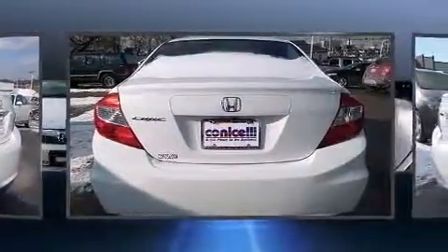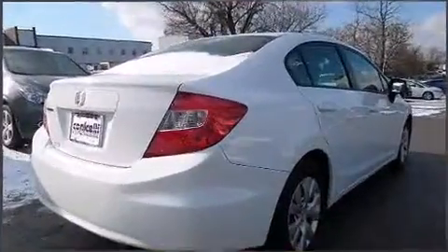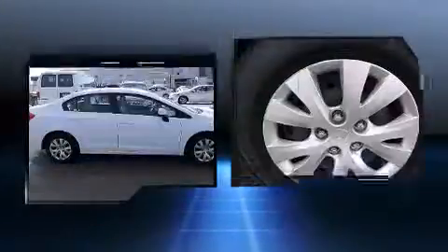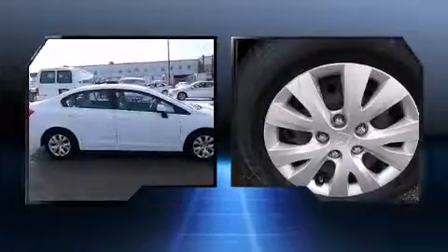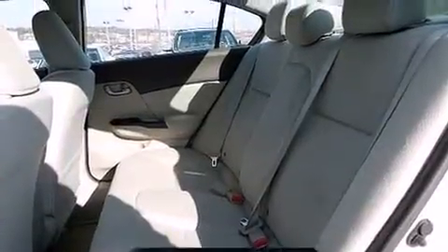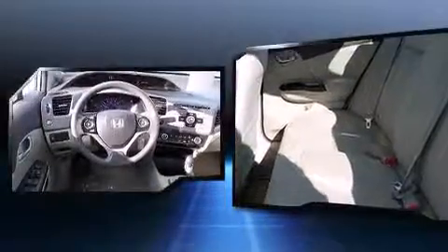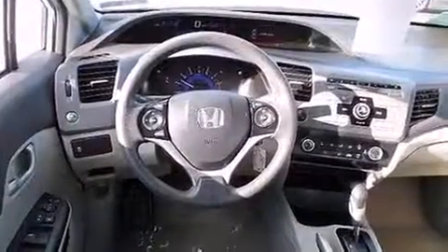Honda infused the interior with top-shelf amenities such as delay-off headlights, one-touch window functionality, a tachometer, and remote keyless entry. You and your passengers will enjoy the stereo system, which includes a CD player with MP3 capability, steering wheel-mounted audio controls, and four well-positioned speakers.